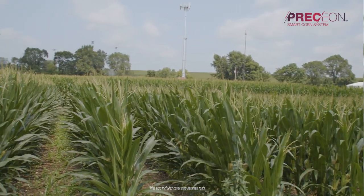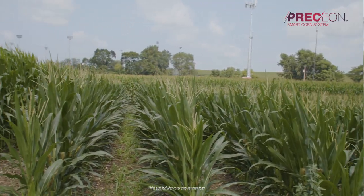Especially after the derecho of 2020, we're looking at a new system to be able to combat some of those issues. One of the ways that the Smart Corn System increases sustainability is through its short stature hybrids.